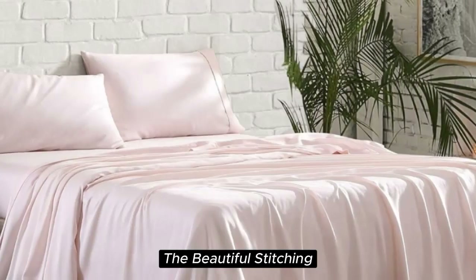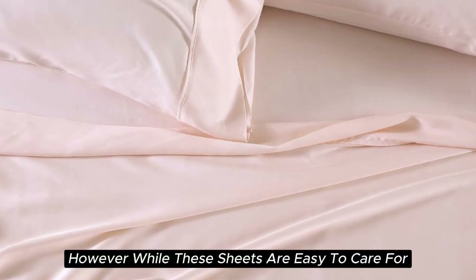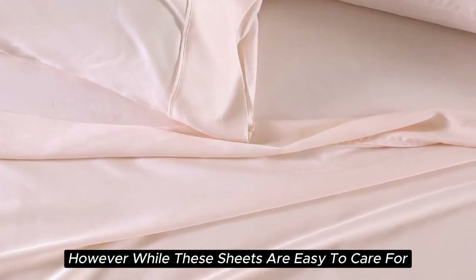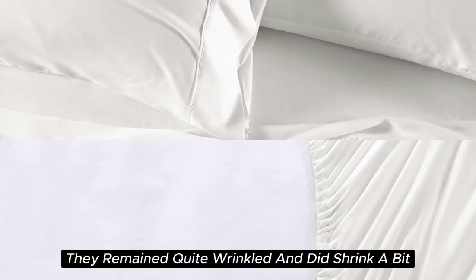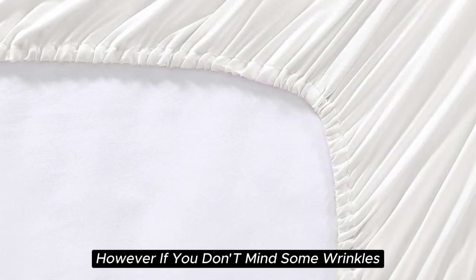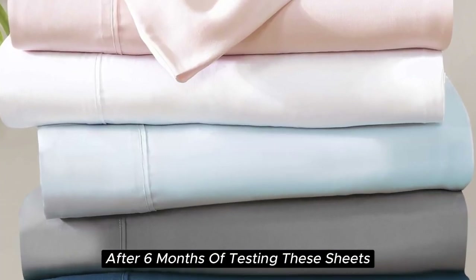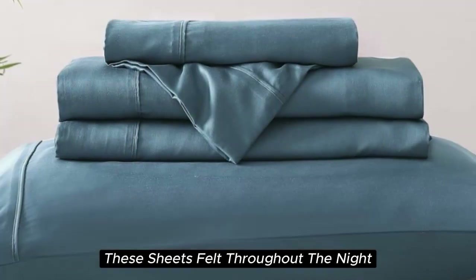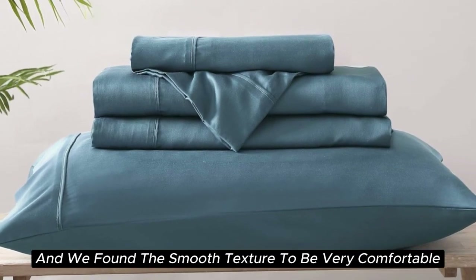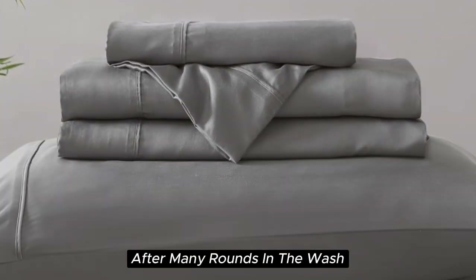The beautiful stitching and extra flap providing full pillow coverage enhanced the quality of these sheets. However, while they're easy to care for and easy to get into place, they do tend to wrinkle easily and did shrink a bit in testing. If you don't mind some wrinkles, we think these sheets offer a ton of value for the price point. After six months of testing, they continue to feel like luxury — cooling, soft, and with a smooth texture very comparable to silk. They held up well over time with little to no signs of wear after many rounds in the wash.